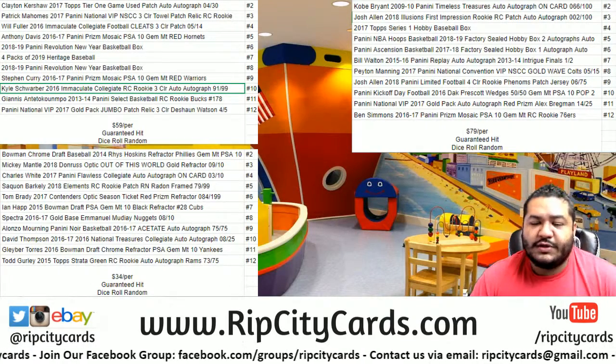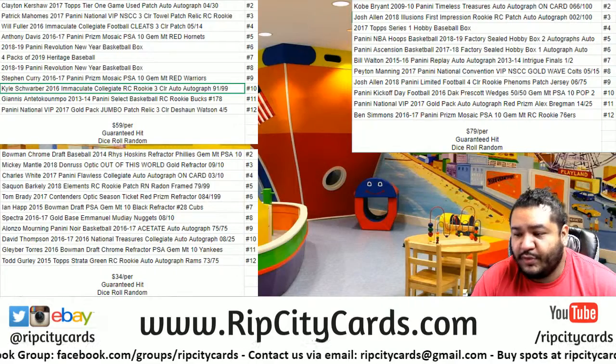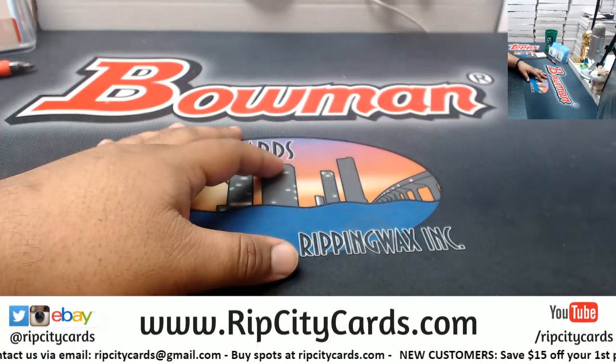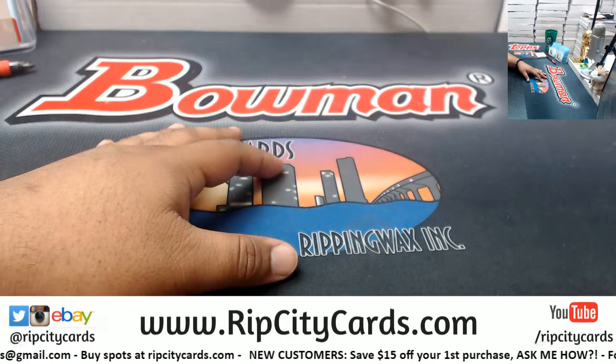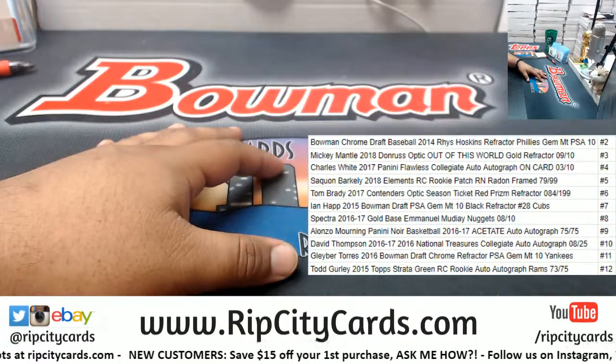What up y'all, it's time for another $34 dice roll. This was from my boy Mark, let's get busy. Let me put the list on the screen of what you can get, depending on the dice roll — that will determine what you're gonna get.